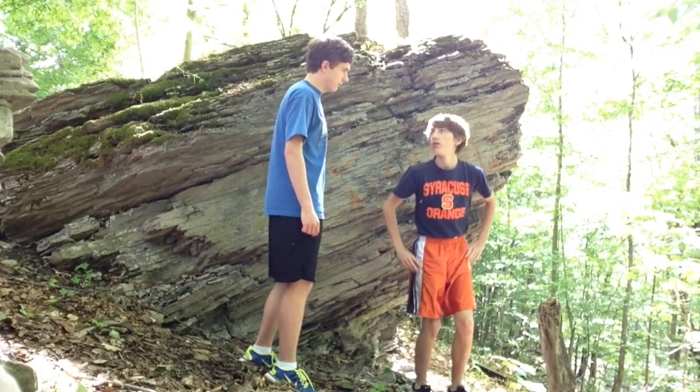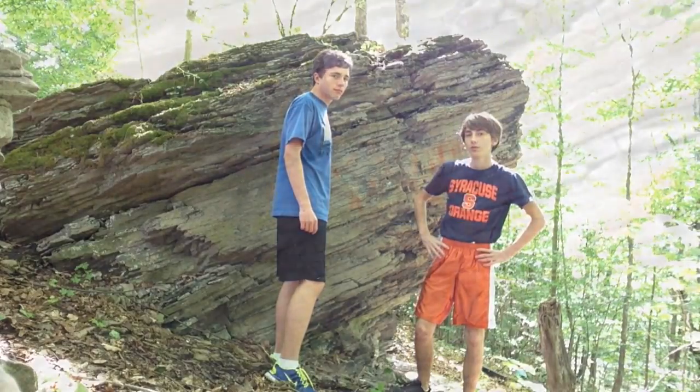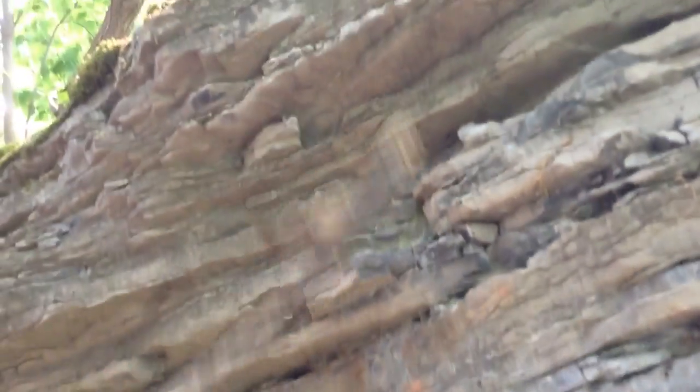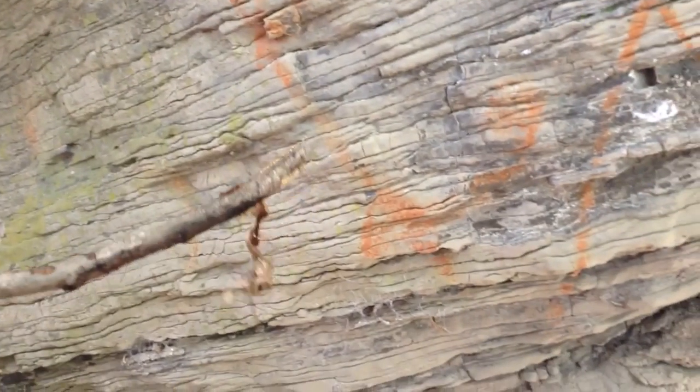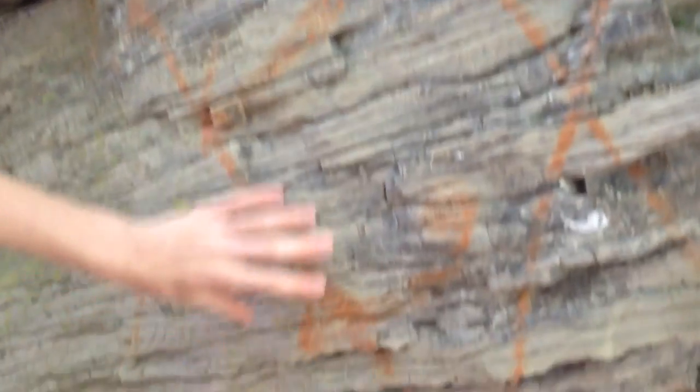Wow. That's pretty incredible. It is, isn't it? Every three feet of rock layers is about 10,000 years of geological history. You can see important events of our Earth.